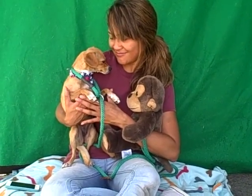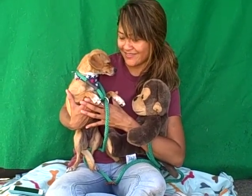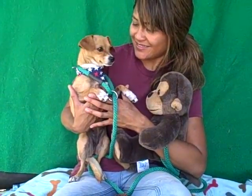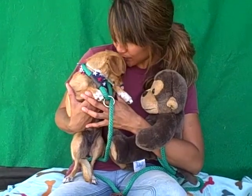She is just a go-anywhere, do-anything girl. So come on down and meet this sweet little Brownie — look at that sweet little face — and take her home with you today from the Baldwin Park shelter.